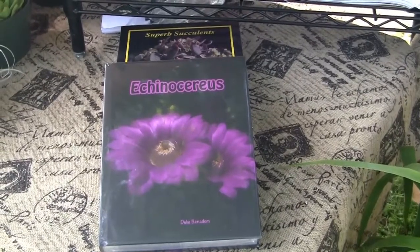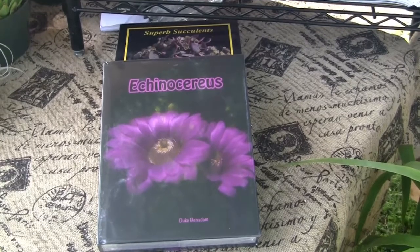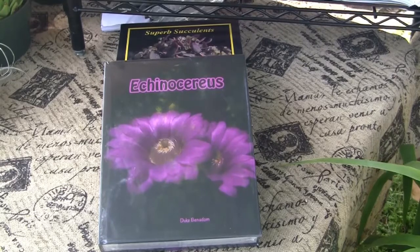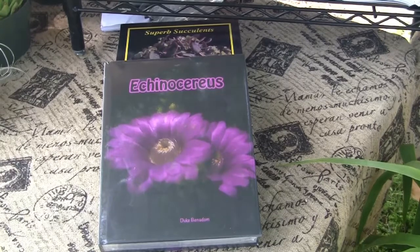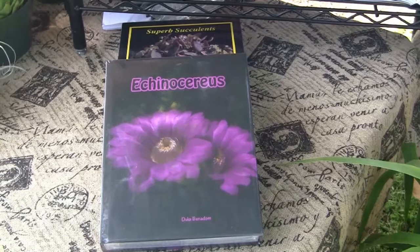Look what we got here. We're here at Duke and Kaz's booth at the LACSS plant show, the annual Drought Tolerant Plant Festival, and Duke's new book is out — Echinopsis. And look at this, it's thick like a dictionary. If I recall, he said there's 500 or so colored plates.